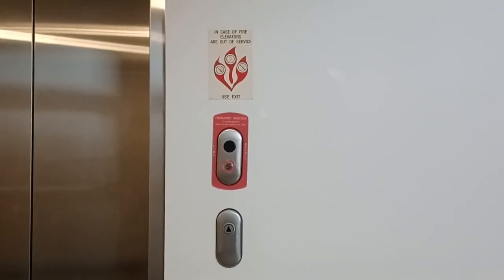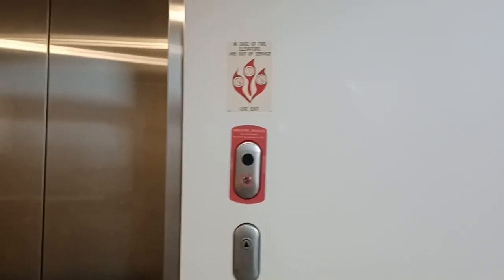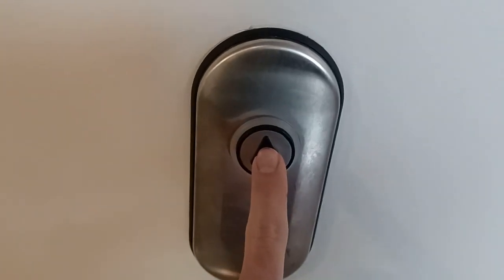Here we come to the elevator at the Santa Monica College Performing Arts Center, Santa Monica, California. It's not just any KONE elevator. Wait until I show you this indicator.